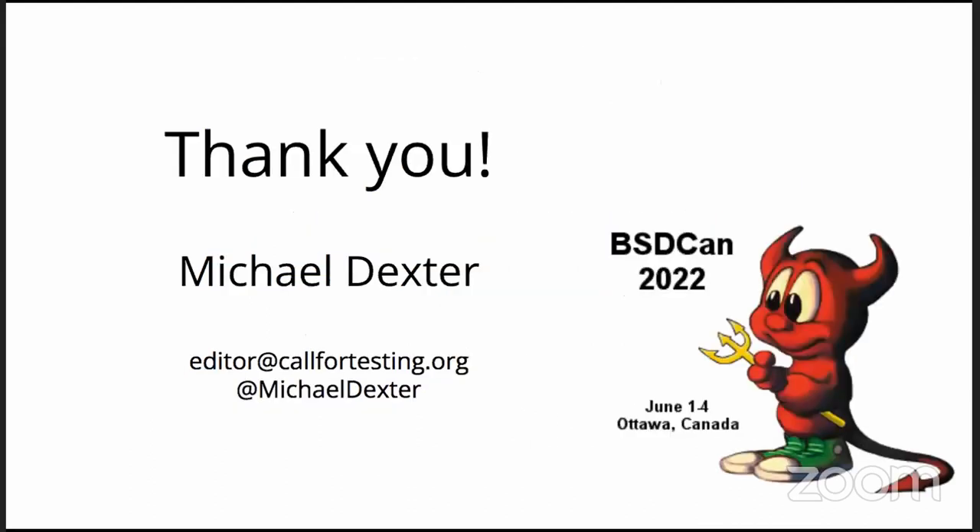Thank you everybody — this has been great. I'm totally open for questions here, on Twitter, and on the social channel. You can find me on most platforms as Michael Dexter. You can email me and you are totally welcome to join one of the weekly calls, either developer or production user. If you are just a user listening in, flip in your questions. Any questions right here and now? I will see you on the social channel. I wish you a great remainder of the conference.